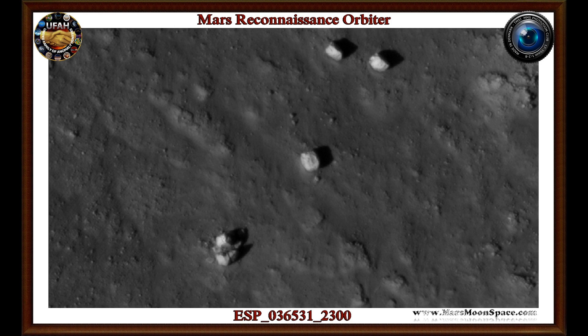Hi, this is Thomas from Mars Moon Space TV. I am back and today I am alone. There is no Dolly with me, but don't worry, she will be back. She is having a pain in her tooth, so she is at home and resting.